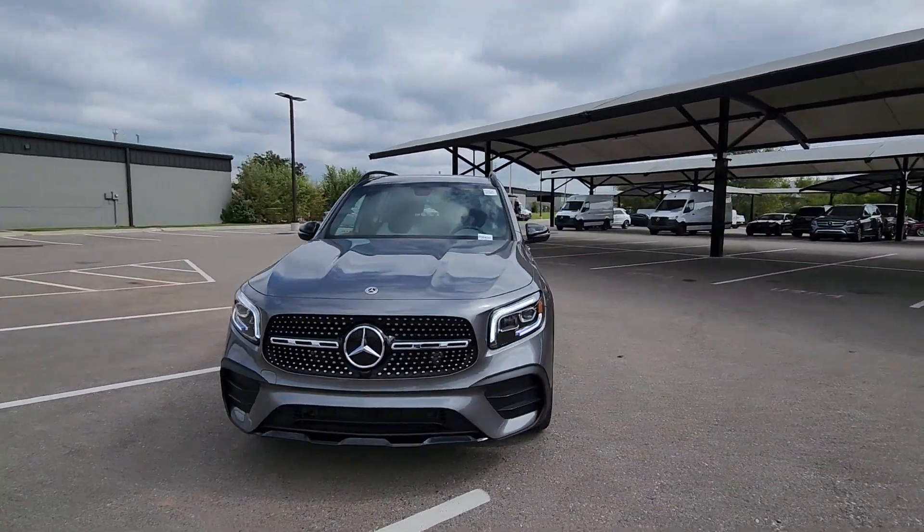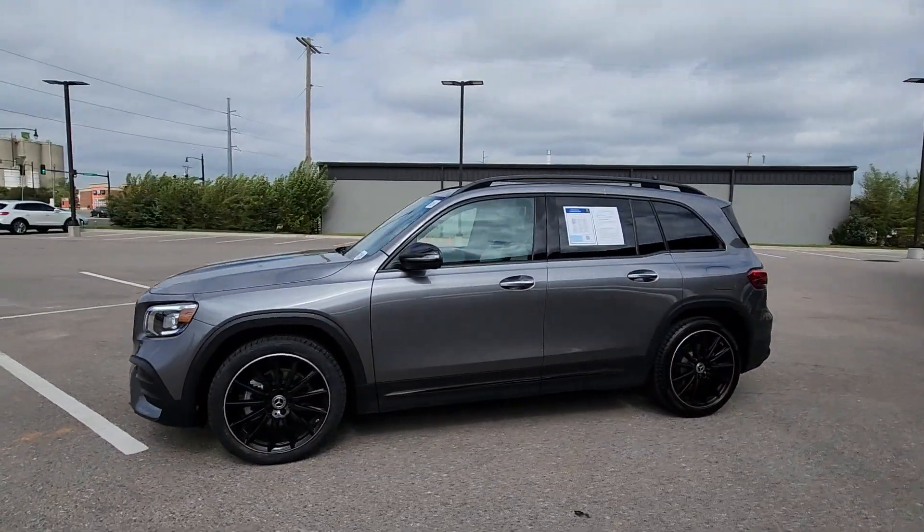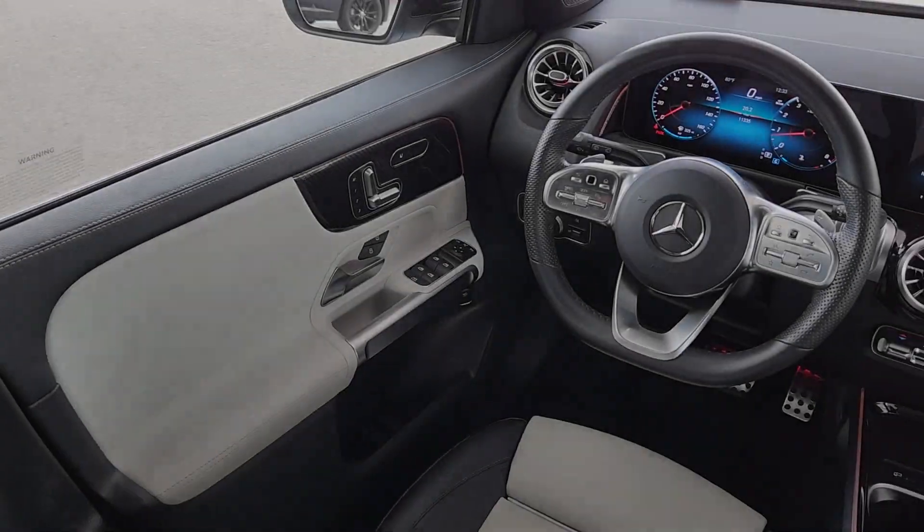Let smooth power, premium comfort, and crisp style be yours in this surprisingly affordable adventure machine. These are just some of the great options this vehicle comes with.